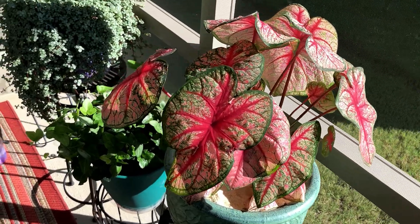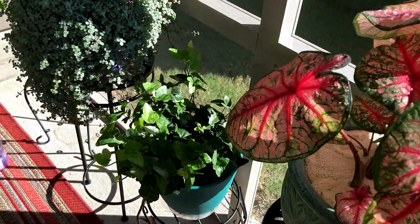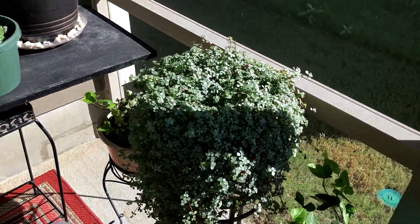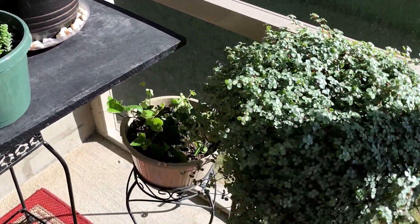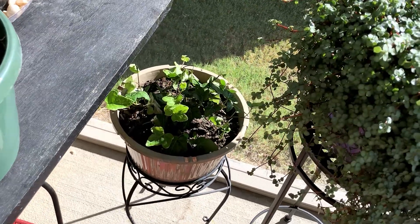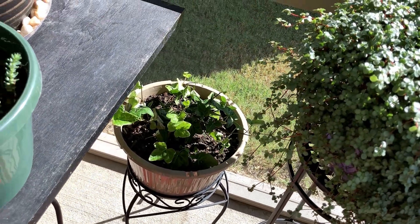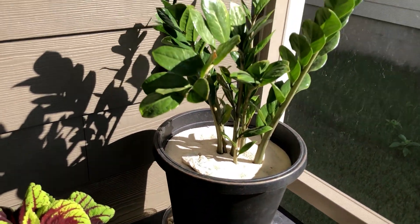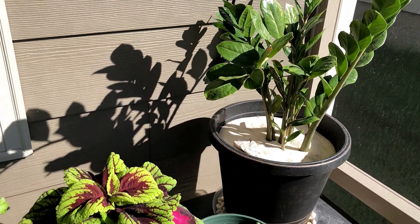A lot of people have asked me how I keep all my plants alive. The first answer is I haven't kept 100% of every plant I've owned alive — I've accidentally killed some — but my success rate is good enough that I allow myself to keep buying plants or propagating and making new ones.